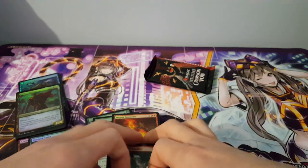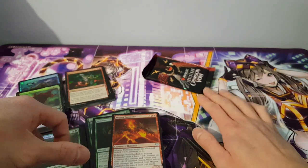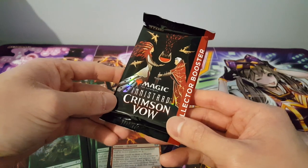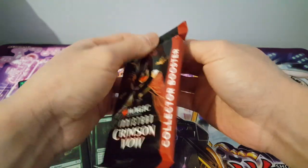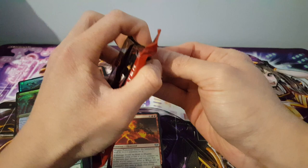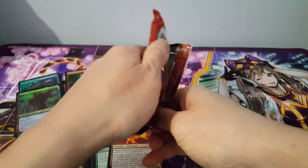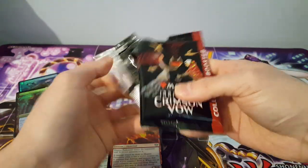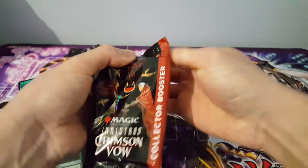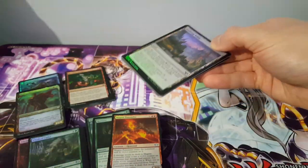Now we have the one extra collector booster — very excited about this one. This is where we could potentially get a lot of value. The pack definitely feels different — it has a lot more resistance when opening. I'm being careful not to damage the cards. It seems really tough to break open, but let's find out. I believe everything in here is a foil.